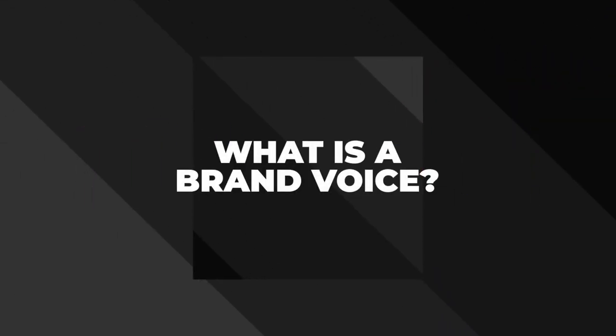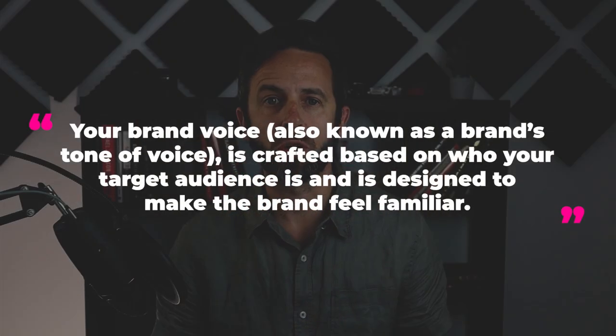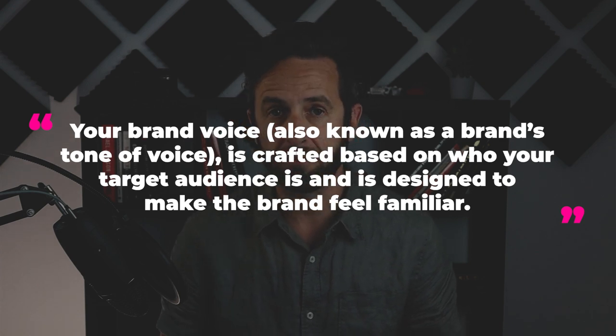In this video, you'll learn what a brand voice is, why it's important, and how to create a unique tone for your brand. A brand voice is the way your brand speaks to your audience, and it's shaped by a brand's communication style and its personality. Your brand voice, also known as your brand's tone of voice, is crafted based on who your target audience is, and it's designed to make the brand feel familiar. Coupled with the brand's unique message, the brand voice brings a sense of tangibility and humanity to what can otherwise feel like corporate messaging.